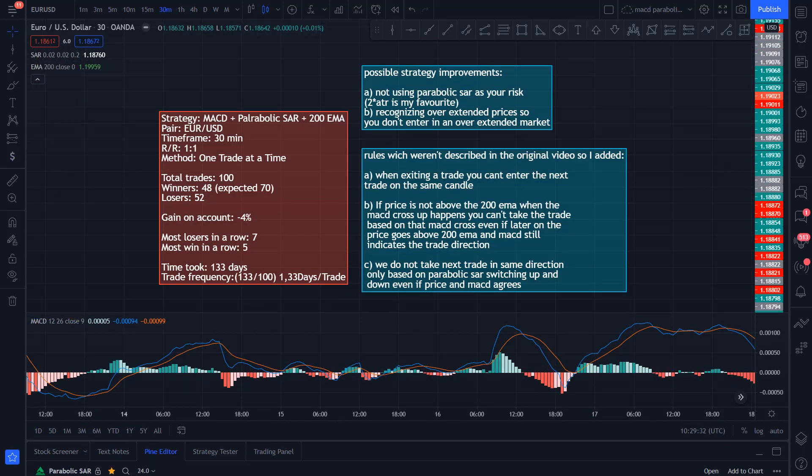And the results are in. After 100 trades on the EURUSD pair on the 30-minute time frame with a 1 to 1 risk to reward ratio, we get 48 winners and 52 losses. That gives us a negative 4% gain on the account. Most losers in a row was 7, and most wins in a row was 5. Time to complete was 133 days. As I said in the beginning, we were expecting a 70% win rate — that would be 70 winners and 30 losers. We did not get that, not even close.